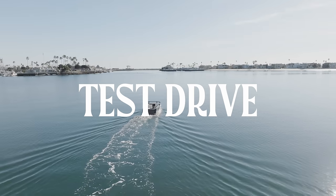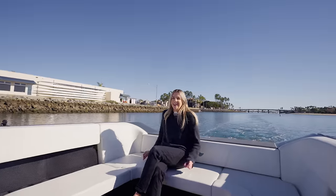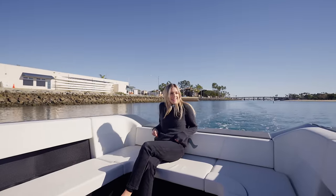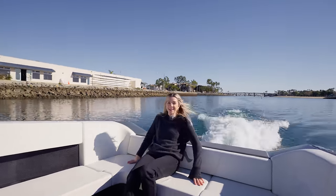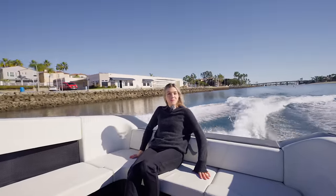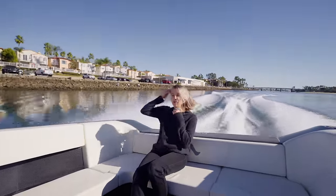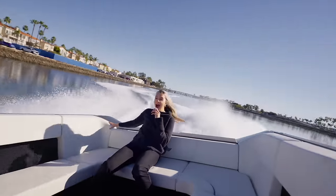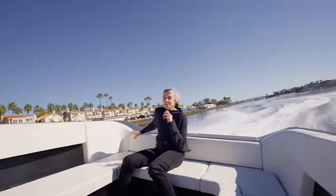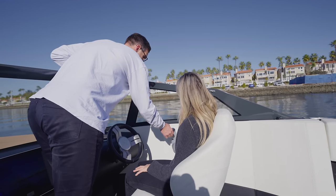We took the boat out for a test drive. We're at 30, 30 miles an hour, 35! And I was blown away. This thing can go very fast, and it's very easy for a beginner like me to drive around.